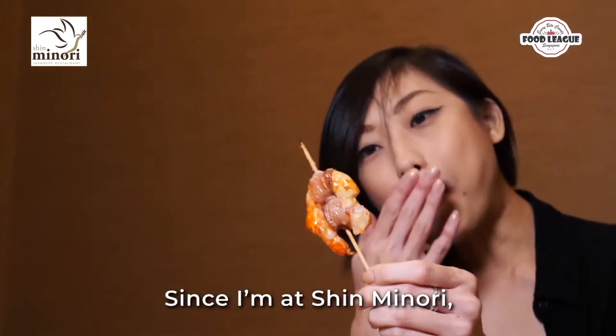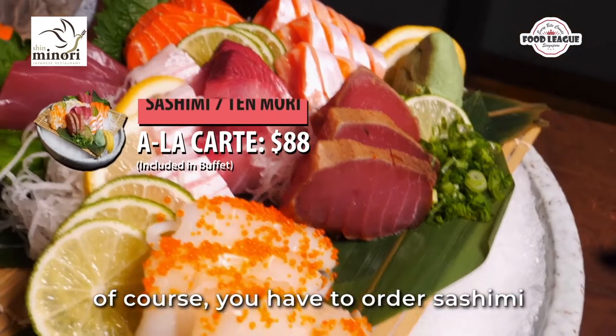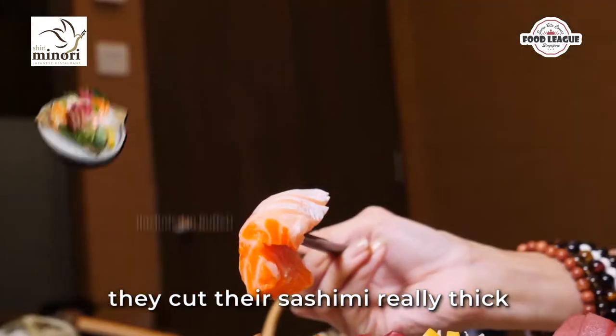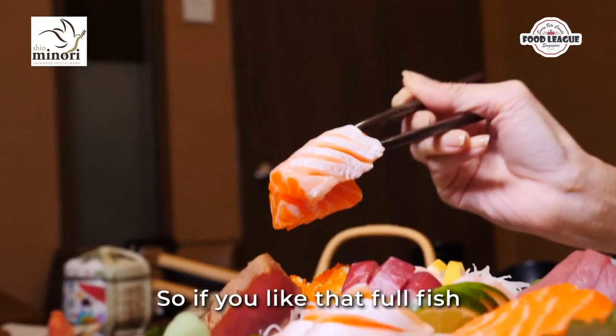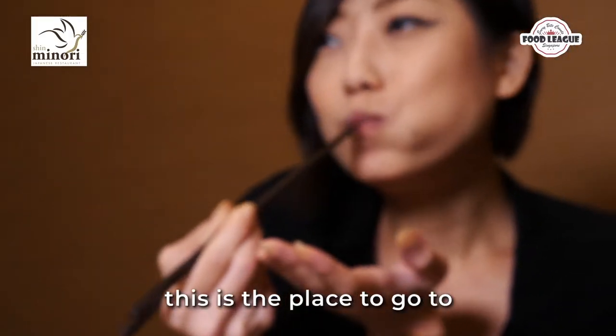Since I'm at Shin Minori, a Japanese a la carte buffet, of course you have to order sashimi. They have about seven types and they cut their sashimi really thick. If you like that full fish mouthfeel when you eat sashimi, this place is the place to go.